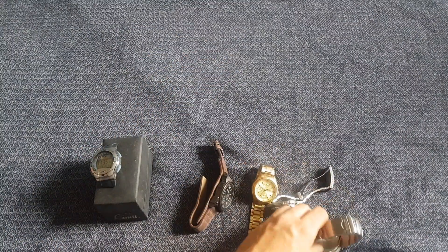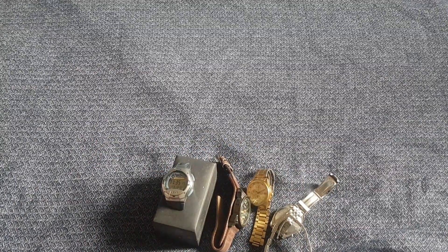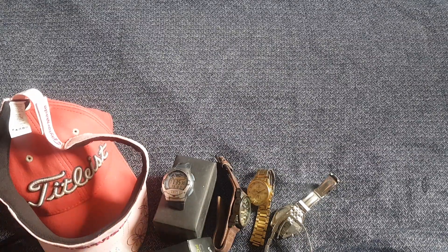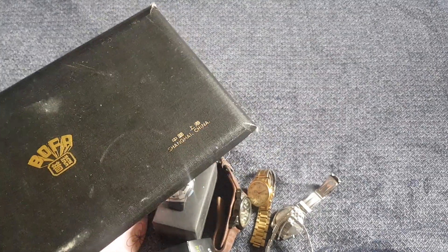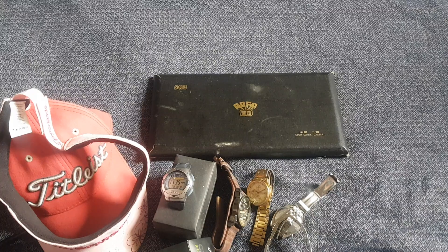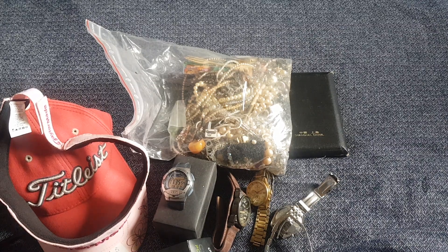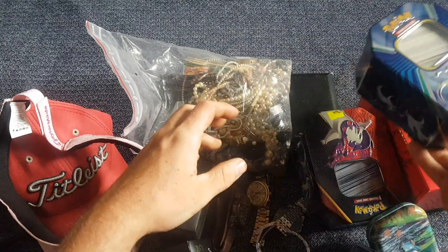So that's today's car boot haul — some good buys overall. Nice little lot of watches, nothing super rare but easy money makers. A golf club, which I haven't found in a while, golf balls for dad, some hats to see how well they sell and clean up, the drawing set which will be interesting to see how quickly it moves, the big mystery bag of jewelry to go through, and the big Pokémon bundle which should be a fun video.